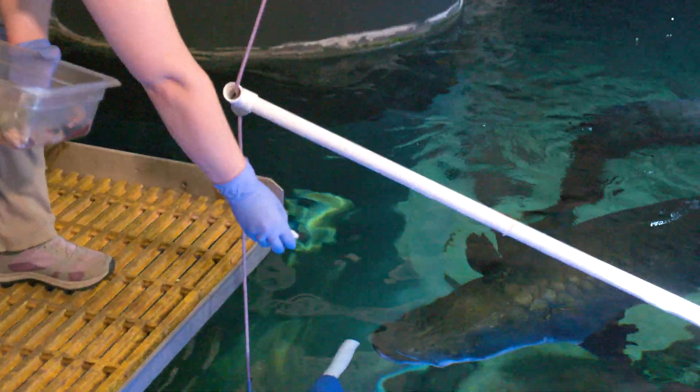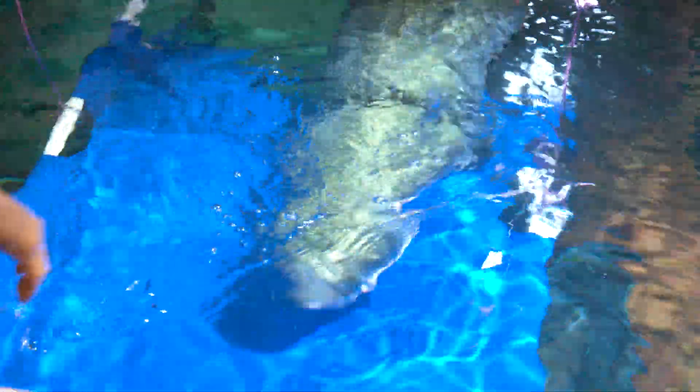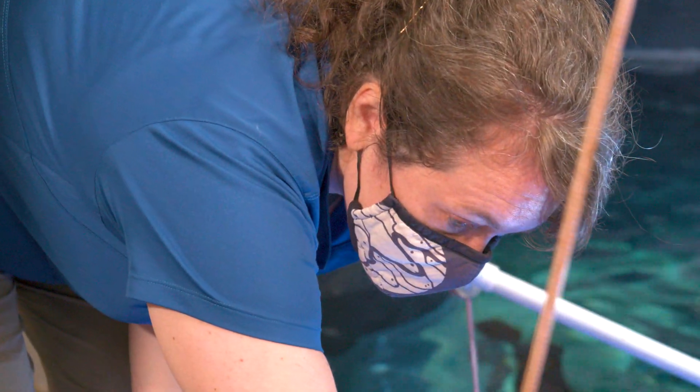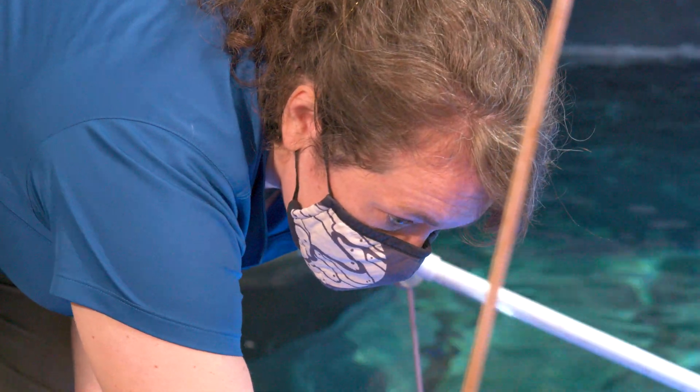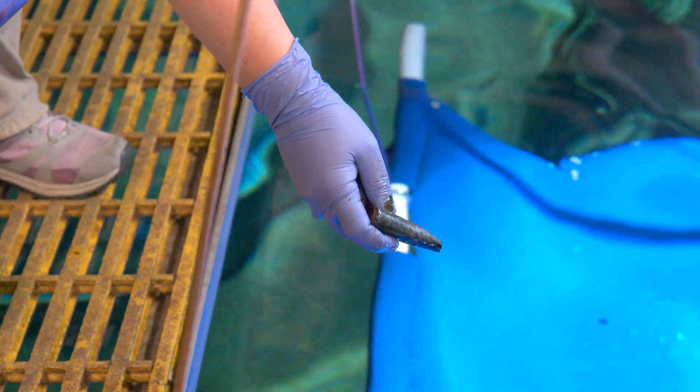Training fish is different from training animals on land or in air — you have to sort of approach it in a different way. We're really restricted to being able to use food for their reward at feeding times when the rest of the exhibit is also fed. They just think differently than other animals do. So we have to use some basic training that's the same as for other animals, but then we have to change our approach on how we're going to communicate to the fish that they did something correctly, and how we're going to shape the behavior to eventually get to where we want them to be.